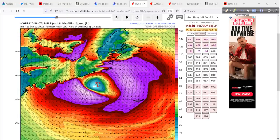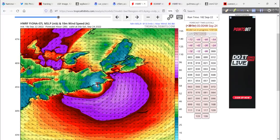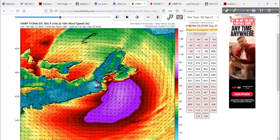Be ready if you're up there. Hopefully that 914 and 913 is way off. But even if it's 10 millibars off, that's still 923. This is sunrise, plus or minus an hour.